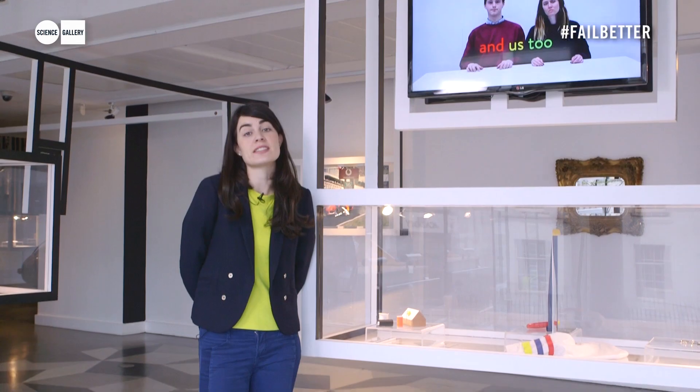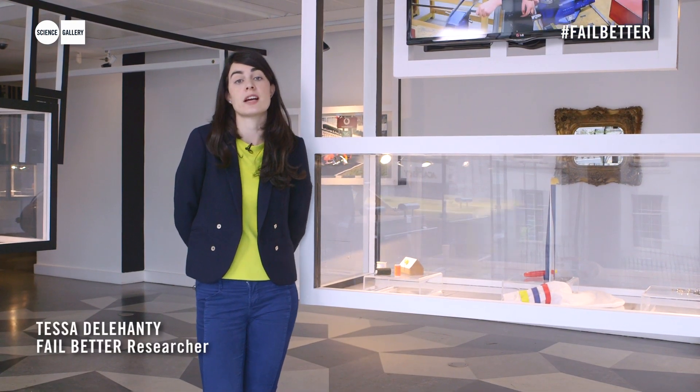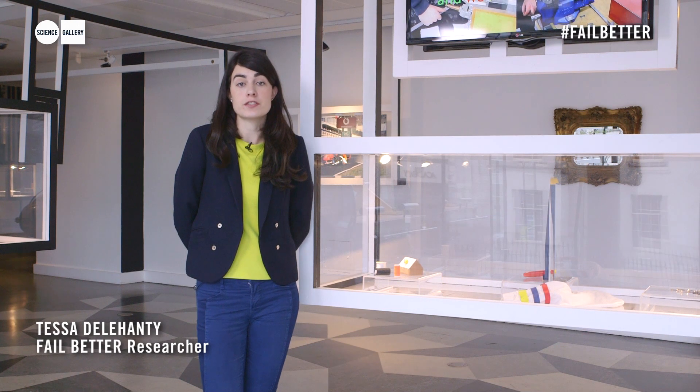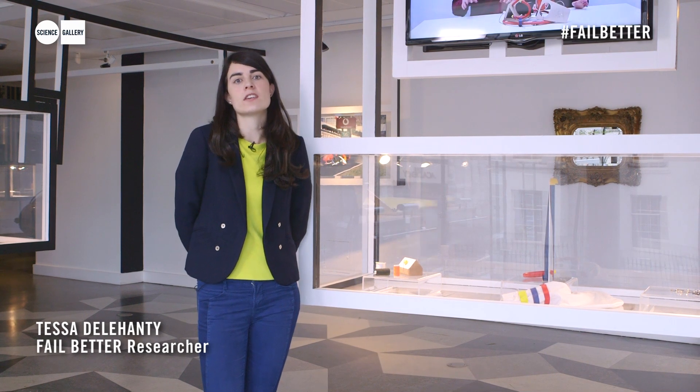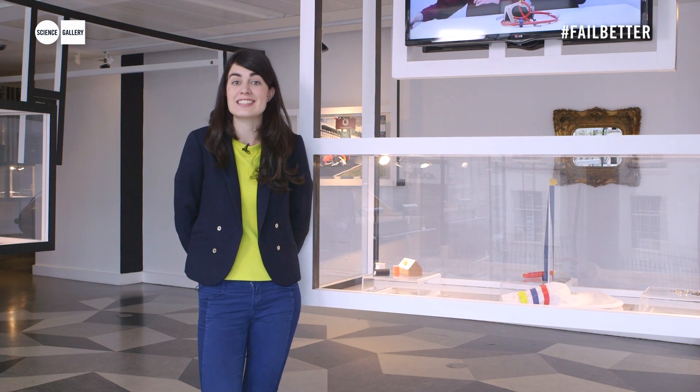This is Fixperts. It was selected by Jane Neagle-Quintig, who is the curator of Fail Better at Science Gallery. She's also the inventor of Sue Group. Fixperts is an awesome initiative that partners up young designers with people in the community who have little fails that they need fixed.